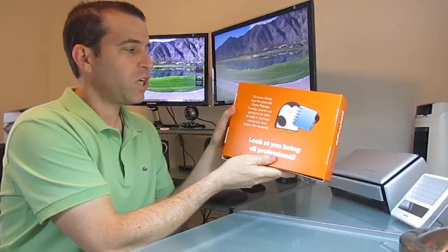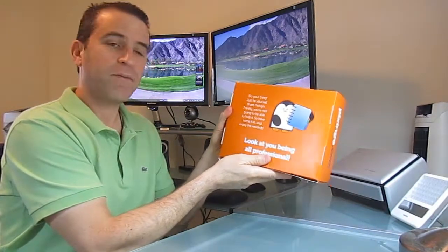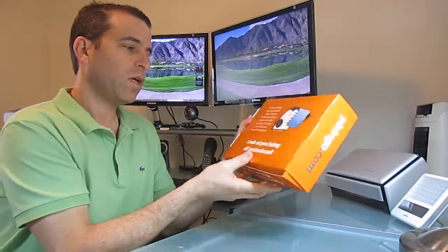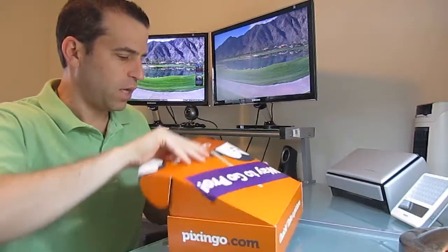On the back it says: 'Just be yourself. Share Pixingo. Frankly, you're not going to be able to help it. So have some fun. Enjoy the rewards. Look at you being all professional.' So nice little message there.